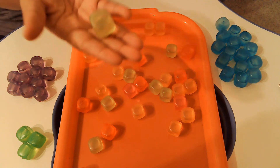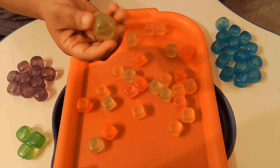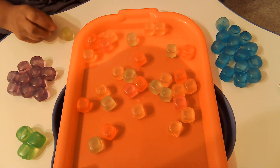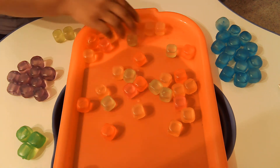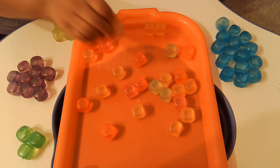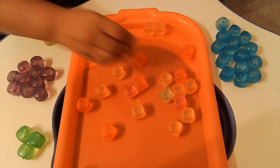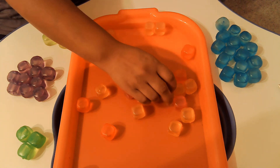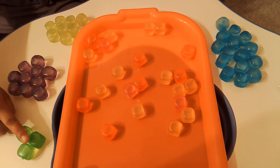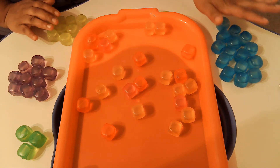Now we're going to do these. Do you know what color these are? The same color as a banana. That's right, it's yellow! So we're going to put the yellow cubes right here: 1, 2, 3, 4, 5, 6, 7, 8. Great job. So we have green, we have purple, we have yellow, and we have blue.